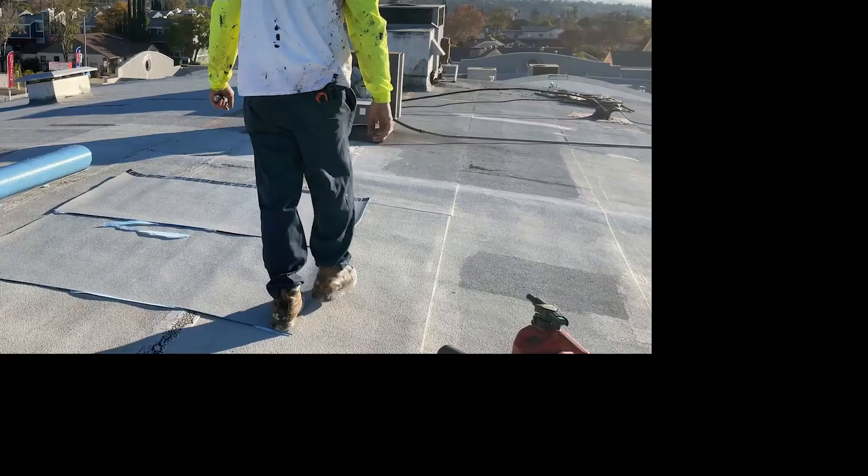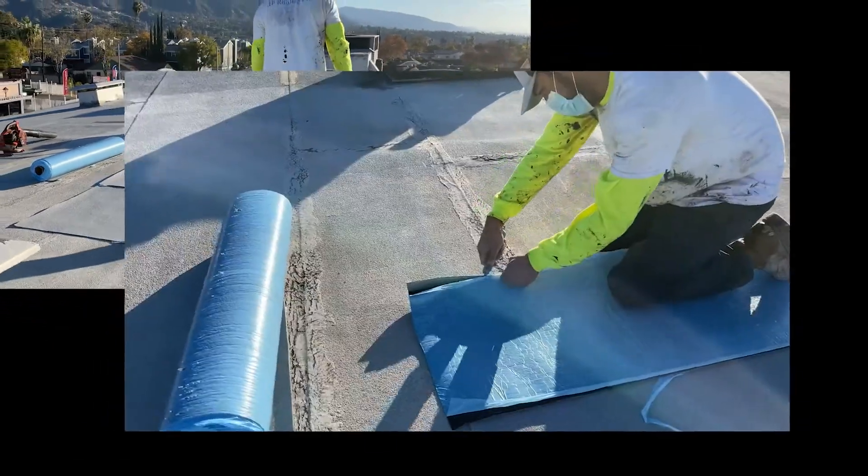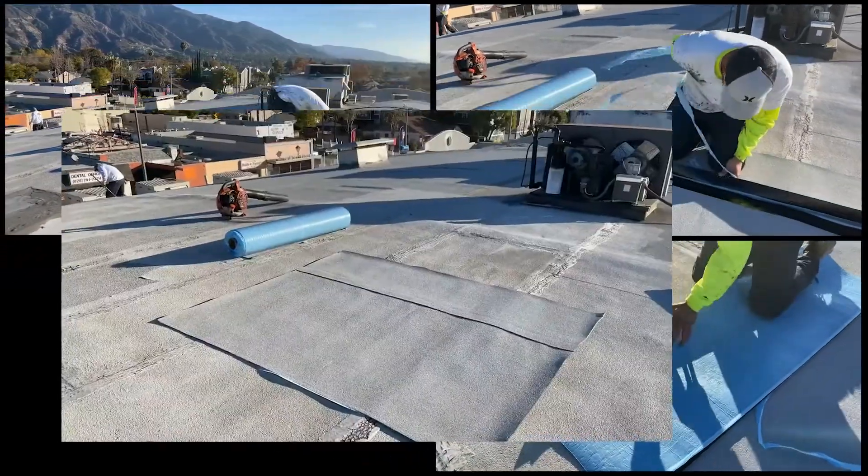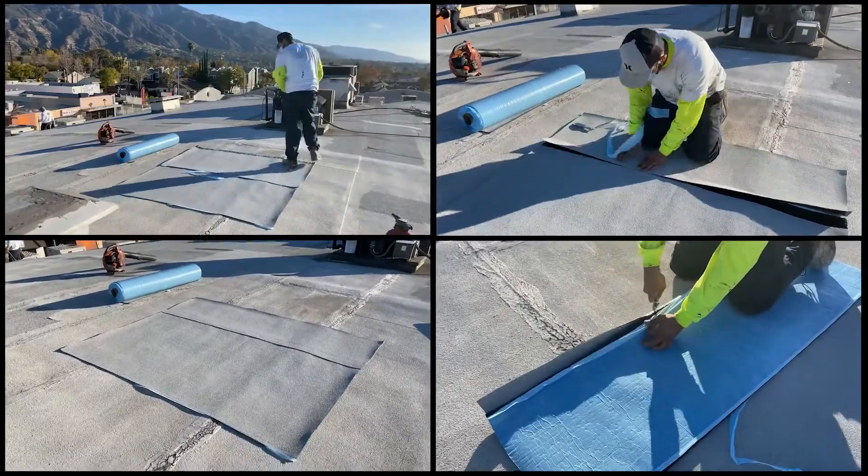Comfort and Health. Your employees and your customers will be happier. If you install a cool roof on your commercial building, that roof will even make areas that don't have AC more refreshing. So if any of your employees spend a lot of time in a garage or a back room with no AC, they'll be happier. And so will your other employees and your customers. Plus, during heat waves, having a cool roof could make a difference between life and death, especially if there's an outage.